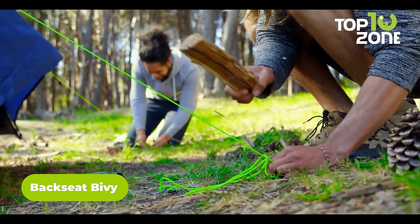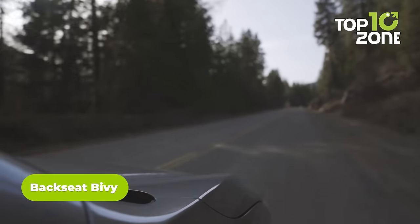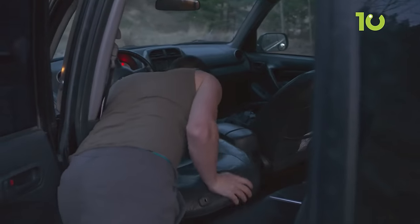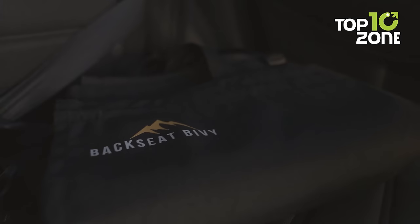Don't want to go through the hassle of setting up a tent? Then get the Backseat Bivvy and sleep inside the car effortlessly. After folding the back seats, all you get is an uneven surface, and the Backseat Bivvy evens that surface, creating a smooth and comfortable sleeping space in minutes.